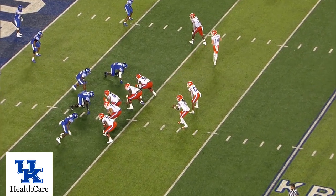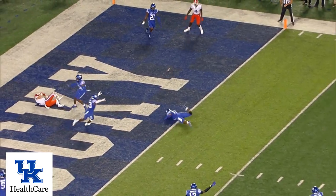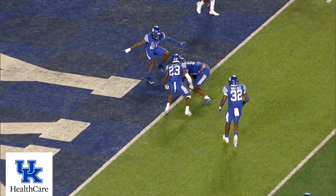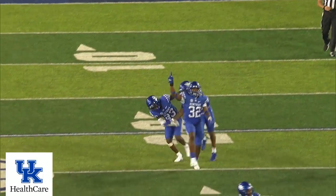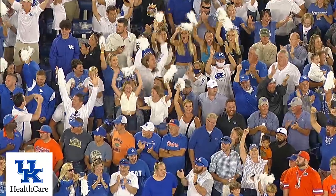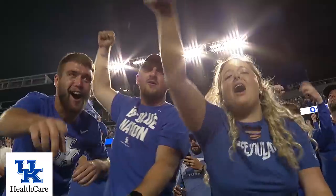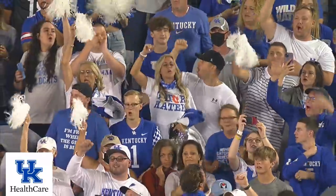Whittemore goes in motion right, trips that way to the open side. Jones drops, throws into the middle of the field — incomplete! It's incomplete! Kentucky stops Florida. J.J. Jones — got a hand on it. Here comes the floor. Get ready to party, BBN.